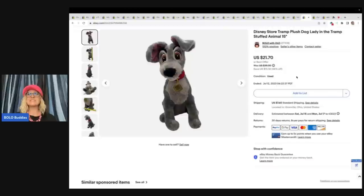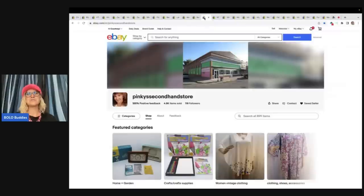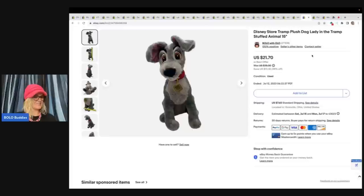The next item is this Disney Store Tramp Plush Dog, Lady and the Tramp. I got it at the Goodwill Bins and sold it for $21.70 plus shipping. This was also purchased by Pinky's Second Hand Store. When I tell you she is super supportive — oh my goodness — just awesome. Thank you so much if you're watching.